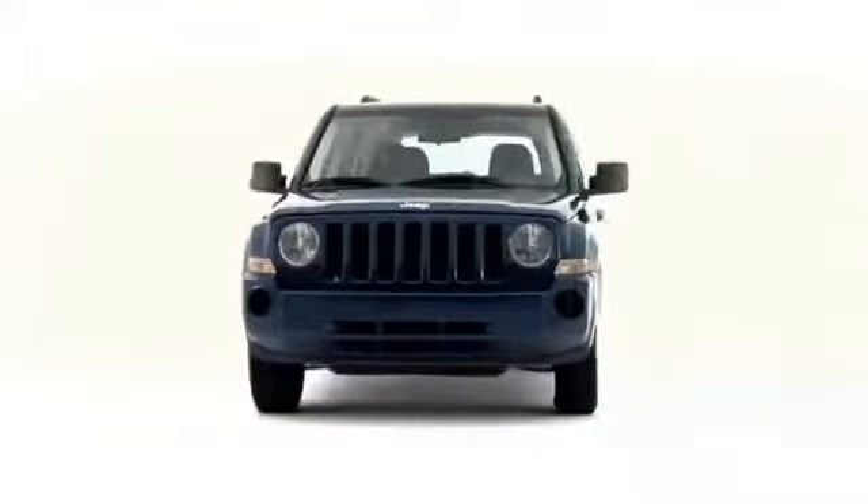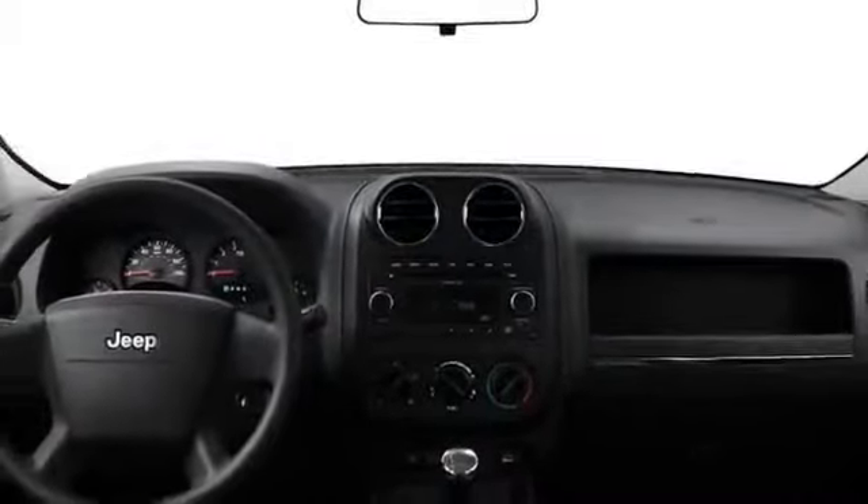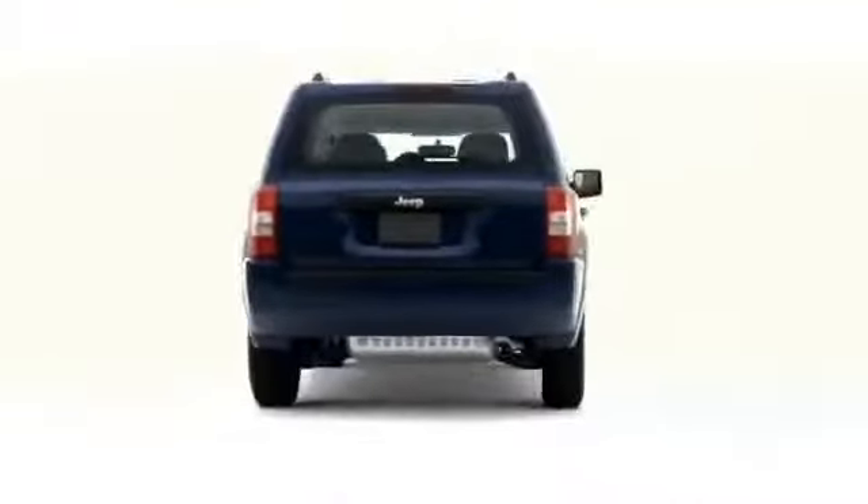A fresh addition to the Jeep lineup, the 2009 Patriot rocks the compact SUV class with four-cylinder efficiency, distinctive styling, and available trail-rated off-road prowess.